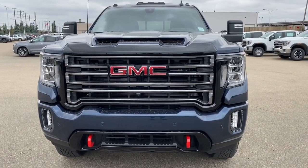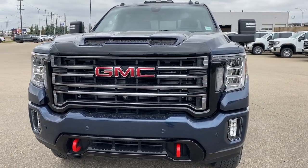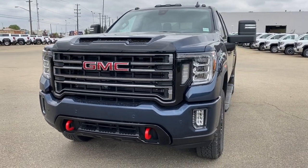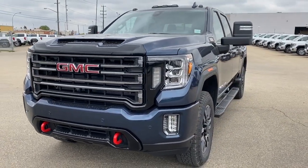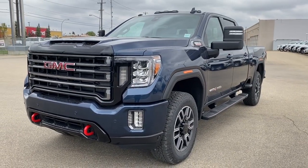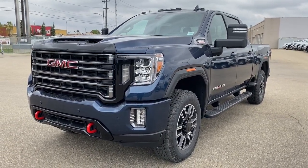It's a great day at Western GMC Buick, located on the corner of 184th Street and Stony Plain Road in Edmonton. Today we're looking at the 2020 GMC Sierra 2500 AT4 HD.